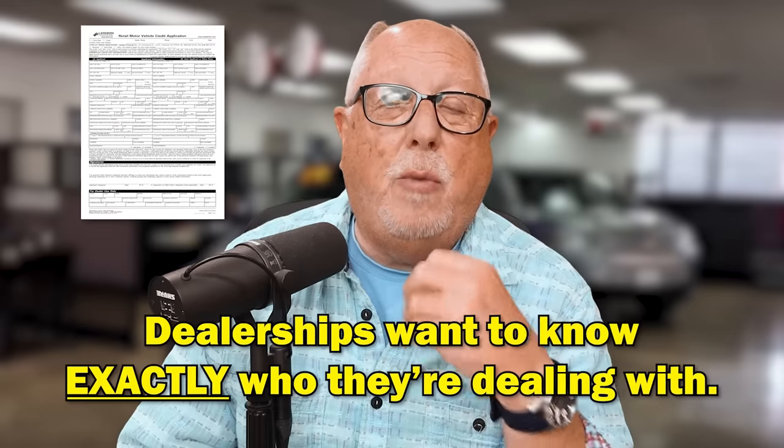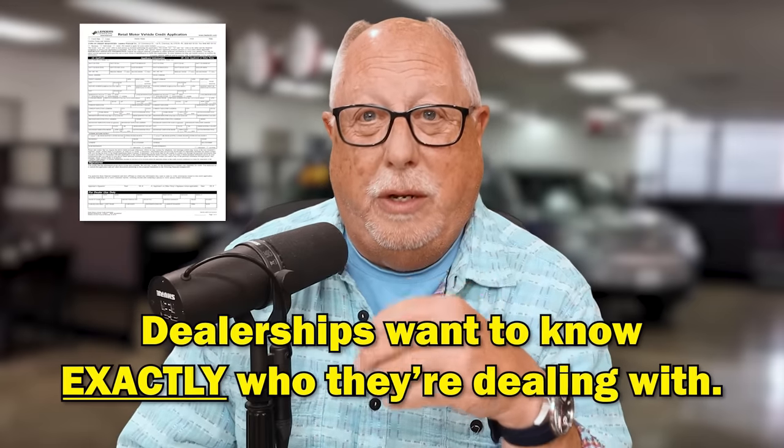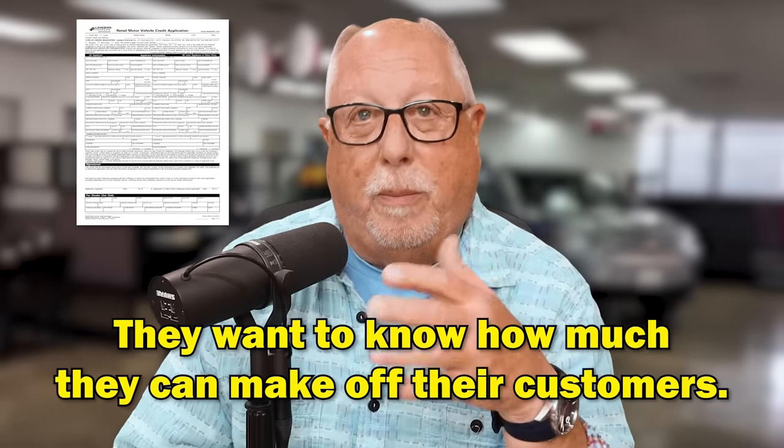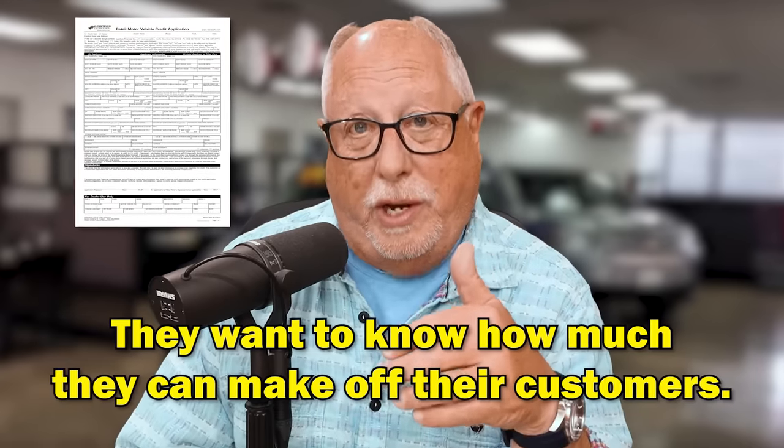Let's dig into red flag number one — the credit application. If a dealership insists that you give them a credit application before you even go for a test drive, it's because they want to know exactly who they're dealing with, what type of credit history they have, and what type of markup they'll be able to make on interest rates for that customer. But they don't need to know your credit history before you drive a car. You might not even like the car after you drive it.